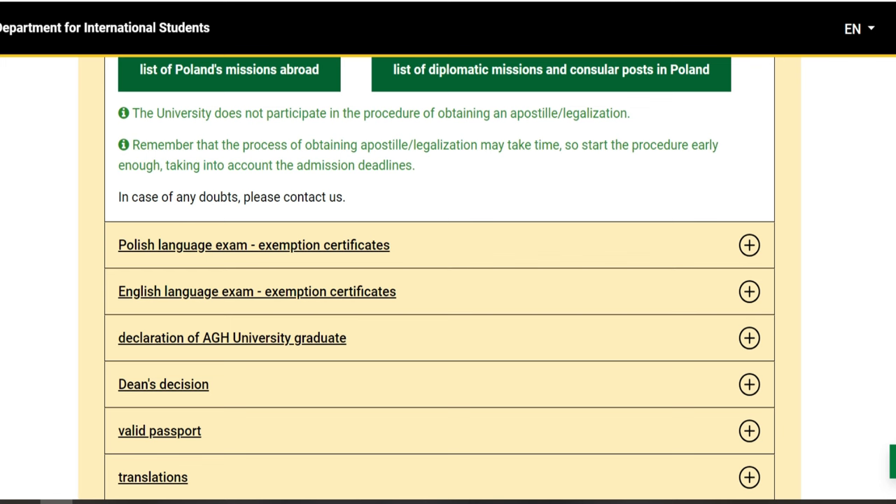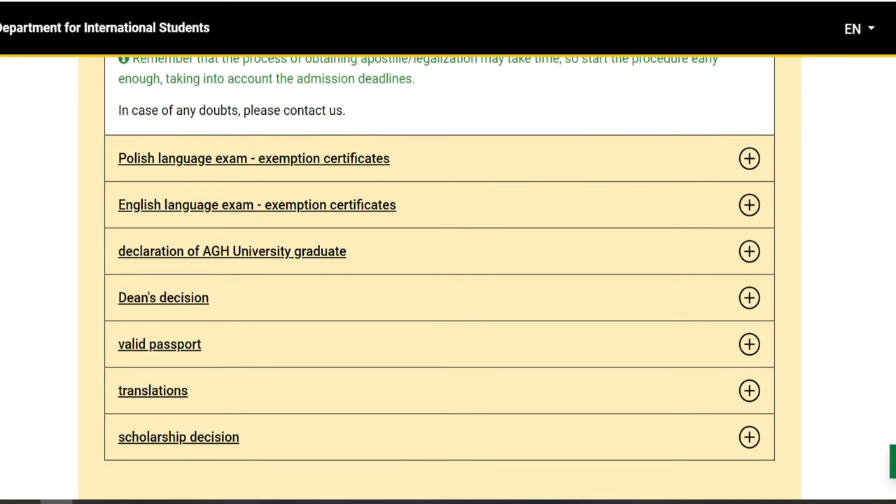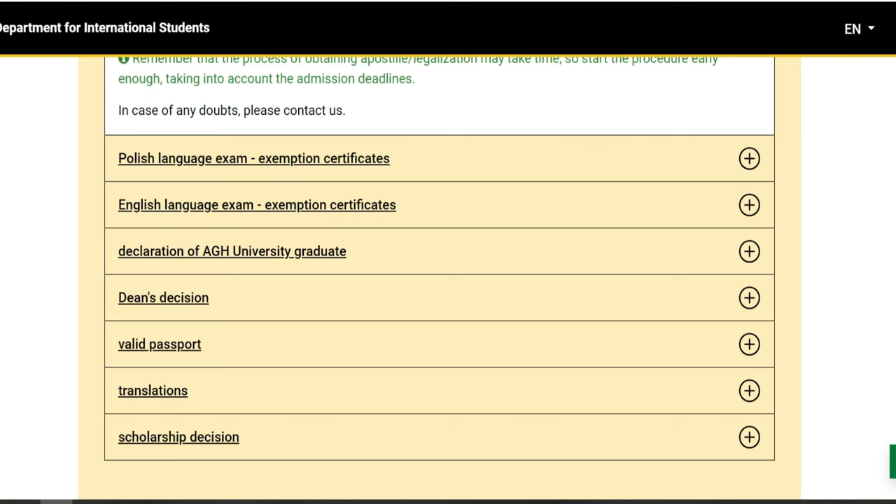Maintenant, ce qui concerne la déclaration — la déclaration de university graduate. Ça, c'est pas un problème. Lorsque vous allez commencer à postuler sur le site, vous allez voir et vous allez cocher la déclaration. Et n'oubliez pas, lorsque vous finissez, il y a un petit examen à la fin. Il y a aussi les paramètres de l'examen et des exemples d'examens que vous pouvez utiliser pour vous préparer. Ce sont des questions assez simples, vous pouvez vous en sortir très facilement.